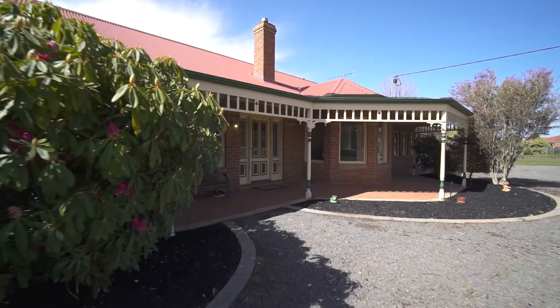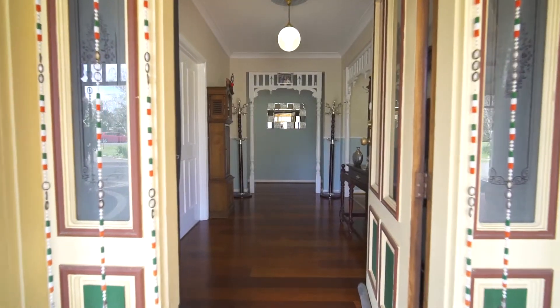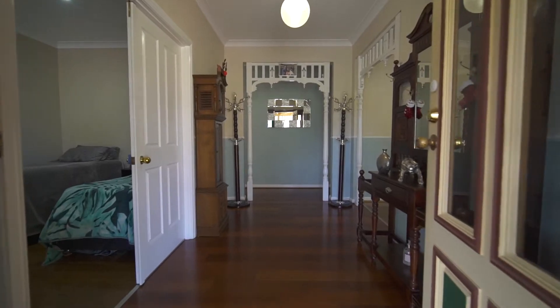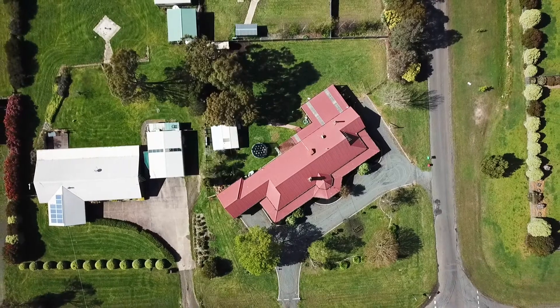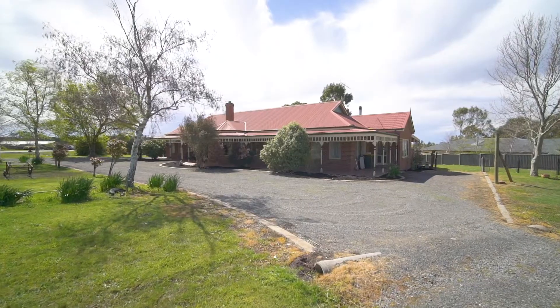This gorgeous home on over half an acre in Ballan will tick every box for your family. It's a four-bedroom plus study brick veneer home in a gorgeous setting.